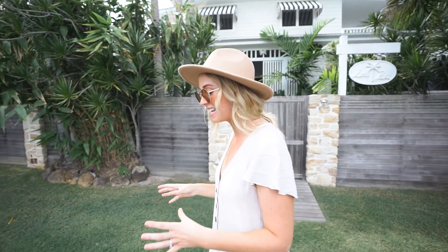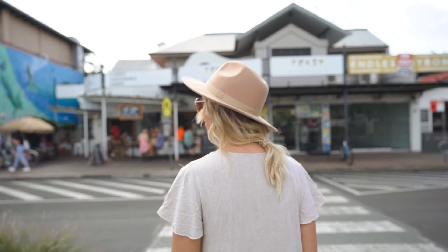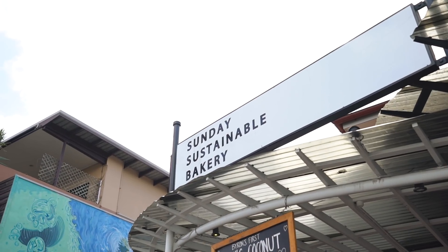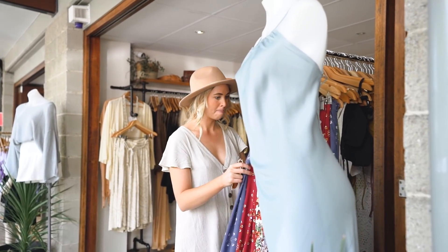This is our first time actually coming into the town of Byron Bay. And if you can think of a stereotypical Australian seaside town, Byron Bay is it. There are backpackers everywhere, no one's wearing shoes, there are so many different hipster stores and hipster cafes all serving like organic something. So now we're just going to go and check out some of these little stores and shops.